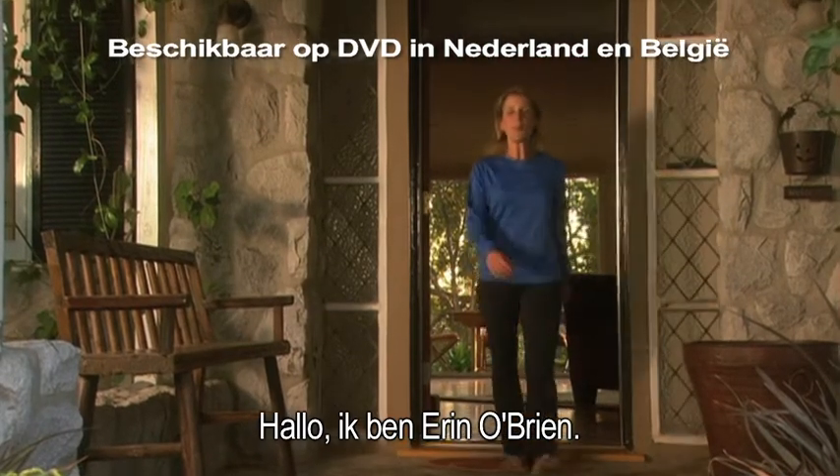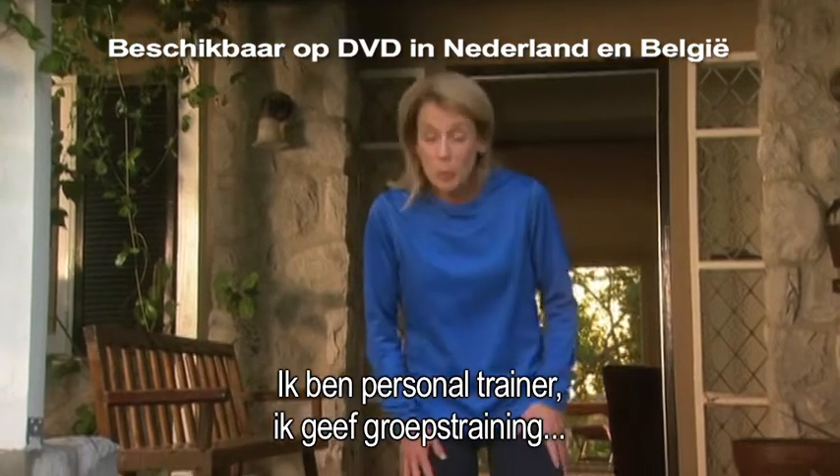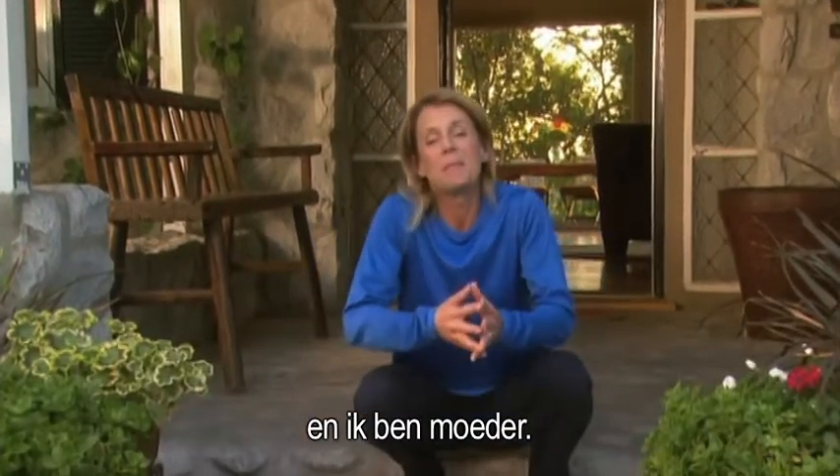Hi, I'm Erin O'Brien. I'm a personal trainer, group exercise instructor, and I'm a mom.